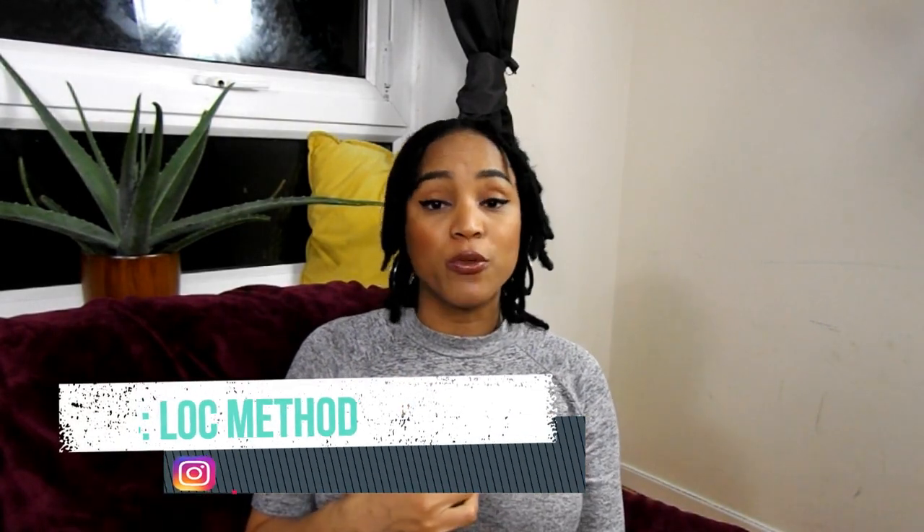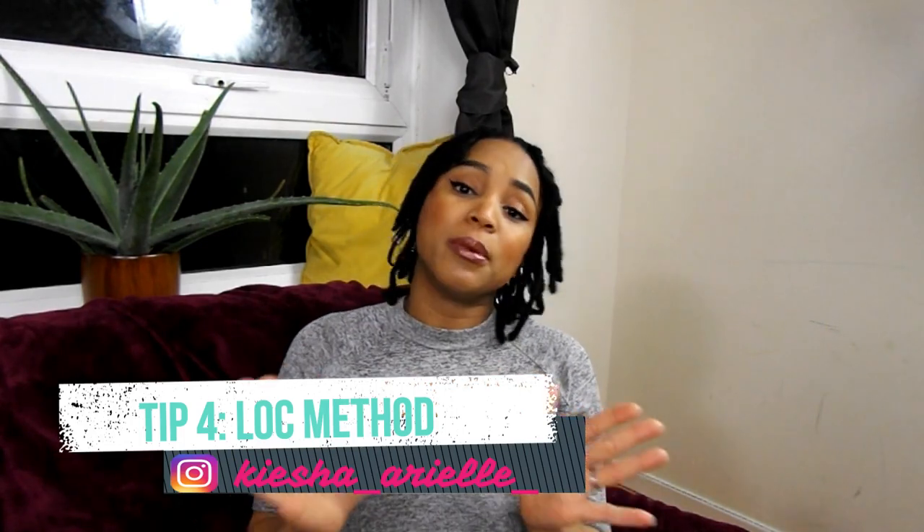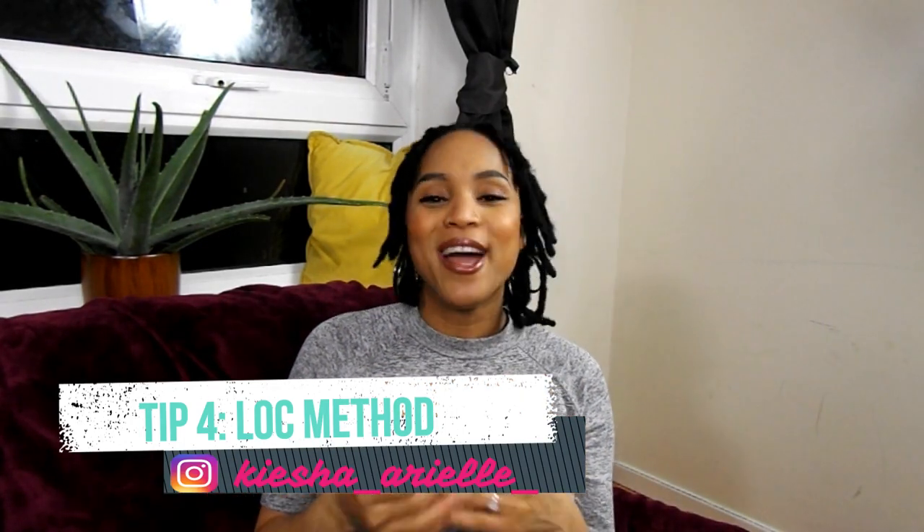Another thing to consider before starting your lock journey is what particular method you would like to start with. I started my second lock journey with the two-strand twist method, which in my humble opinion is the easiest one to start with. My first lock journey, I started with the instant lock method, which is basically using a crochet needle to actually start your locks where you form dreadlocks immediately. There are many different methods you could start with: instant locks, two-strand twist, comb coils, braid locks, sister locks, or micro locks.